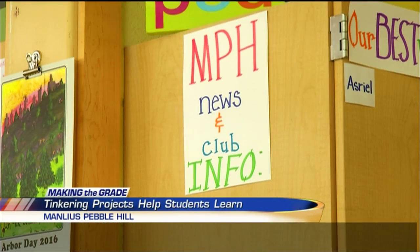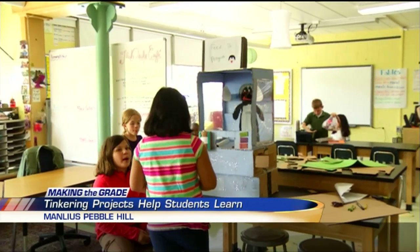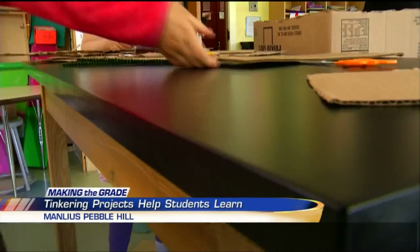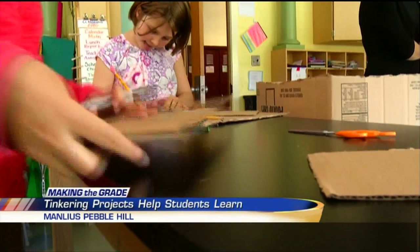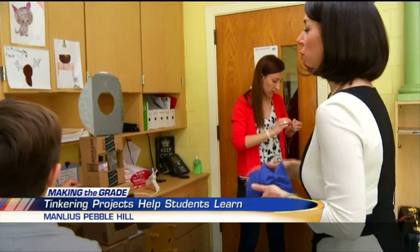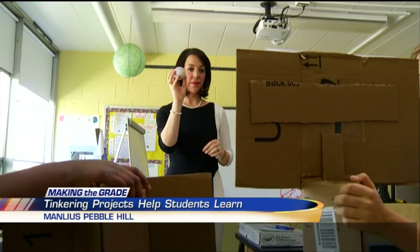Step inside this classroom at Manlius Pebble Hill and you will find a room bustling with curiosity. Third and fourth graders putting their skills to the test. Young minds working hard together as a team. And the students let me jump in on the action to test out their creations.